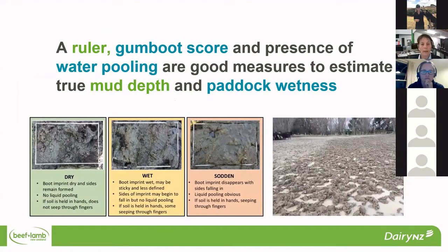In terms of our visual indicators, we observed that a ruler to measure pugging depth, gumboot score, and water pooling were all really good measures to estimate the true mud depth and the paddock wetness. The gumboot score, for those not familiar with it, is used a lot in off-paddock systems. Basically, if when you walk across the paddock you can still see your boot print once you've gone, that's given a dry score. If once you lifted your foot it was a little bit sloppy, that was wet. And if you either left your gumboot behind or your footprint completely disappeared, that was given a sodden score — pretty simple to do as you go through your paddocks.